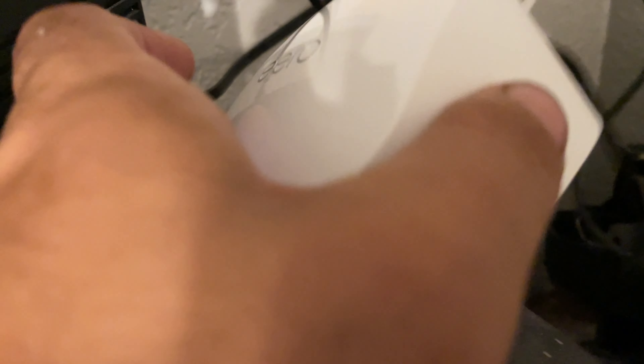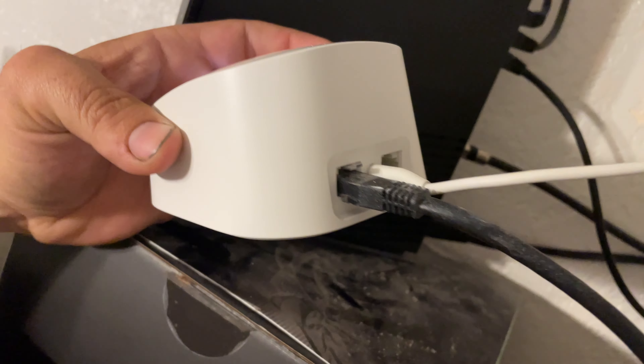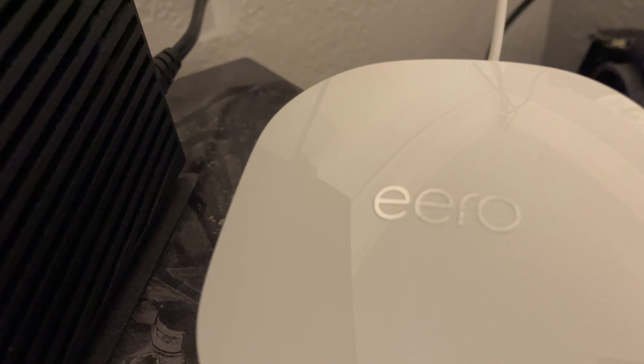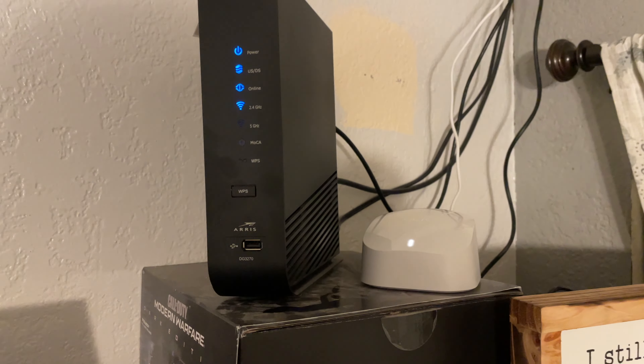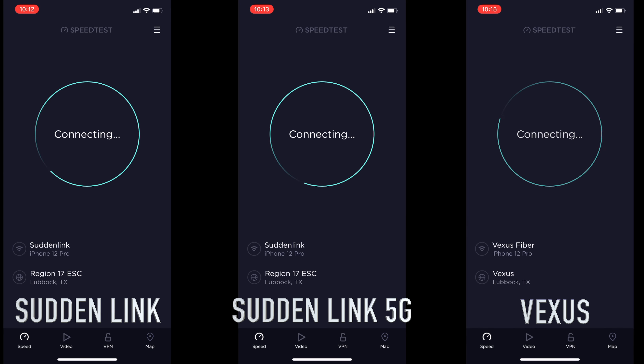The Vexus router is tiny — this little guy is really small, so I don't see how it can pack a lot of power. But it has one port on the back, so not the best for a direct connect, but they give you another one so you can actually have three direct connects. So it's pretty similar, even though it's about one-fourth the size.